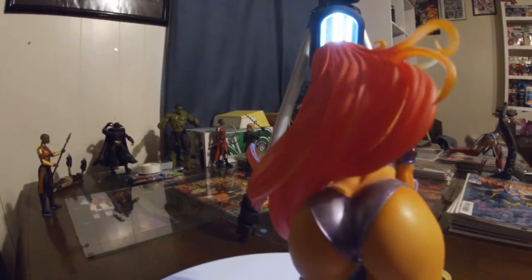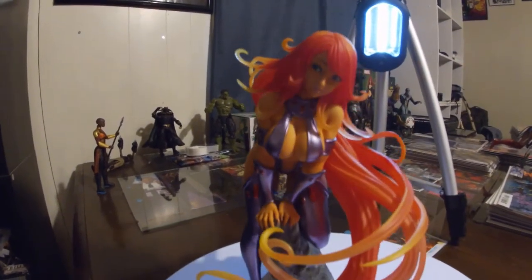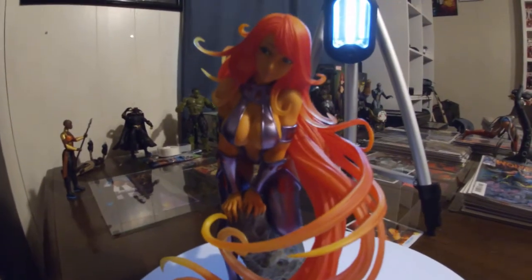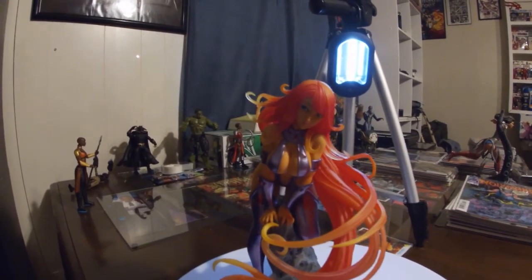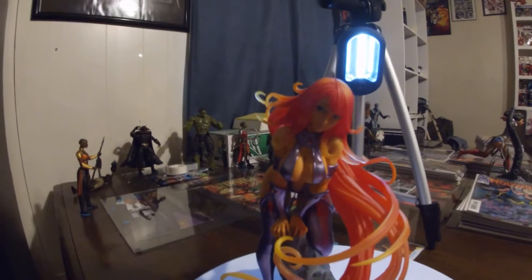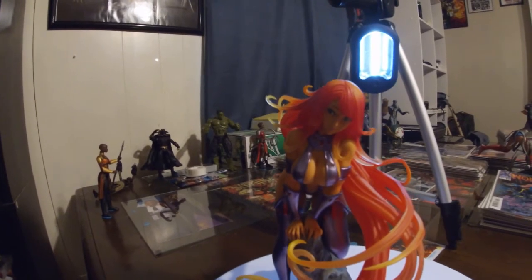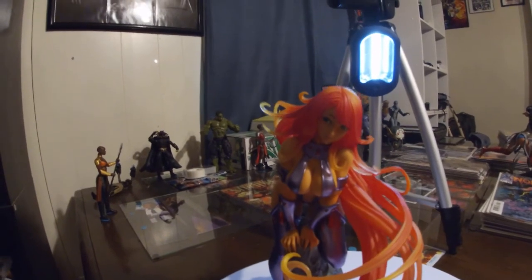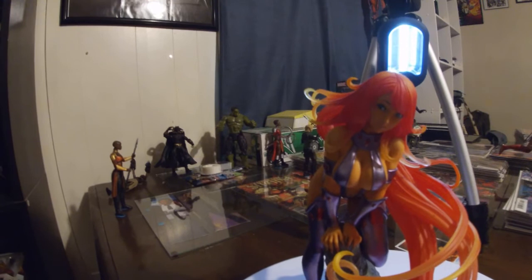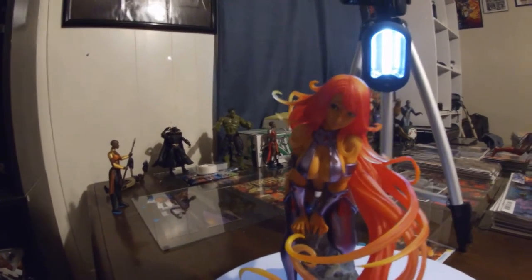I just wish they would have designed that base better, because I worry about her falling over at the slightest little touch. I'm going to go ahead and wrap up here. I will put a character page that'll have some of her bio, appearances, and recommended reading material if you want to check more out about Starfire. If you like this video, leave me a comment and subscribe to the channel — I do more figure and statue showcases from my collection. I'll be back with another one before too long. Prime is out.